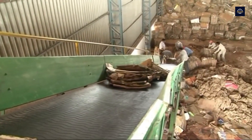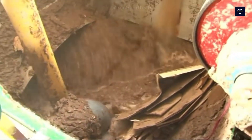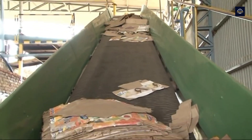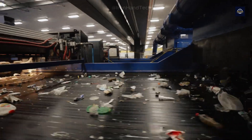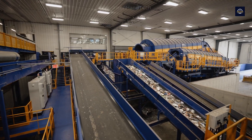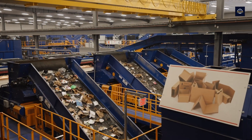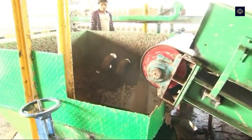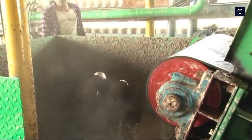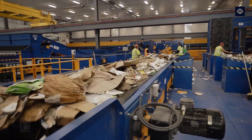The first and most effective solution is to sort paper at the source. When consumers and organizations sort from the beginning, factories can reduce sorting costs and improve the quality of recycled paper. Applying automation technology in recycling factories is also an important solution — automatic sorting systems with sensors and artificial intelligence sort paper quickly and accurately, reduce manpower, and increase processing efficiency. Government support such as subsidies and tax breaks is also an important factor in promoting the recycling industry, allowing factories to invest in modern technology, improve processes, and reduce environmental impacts.